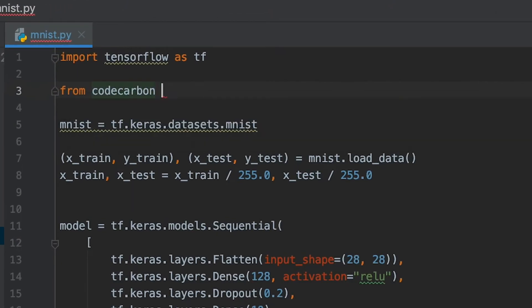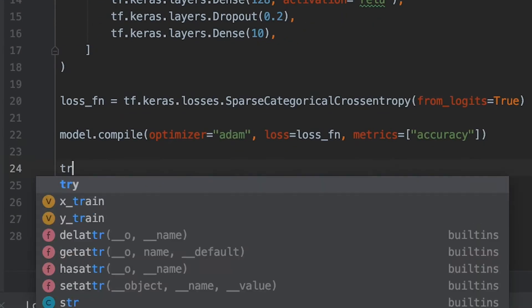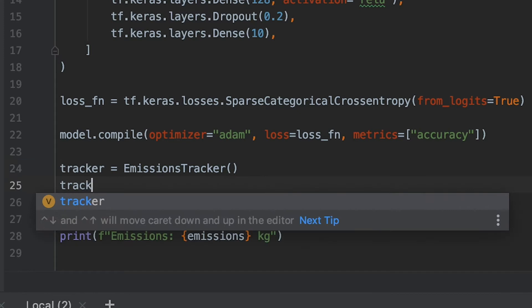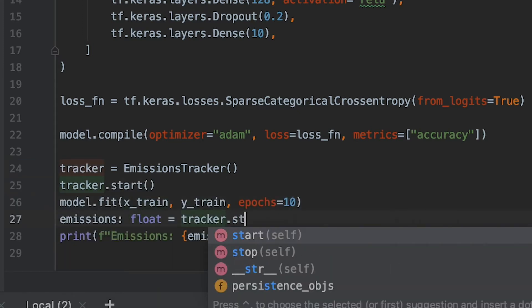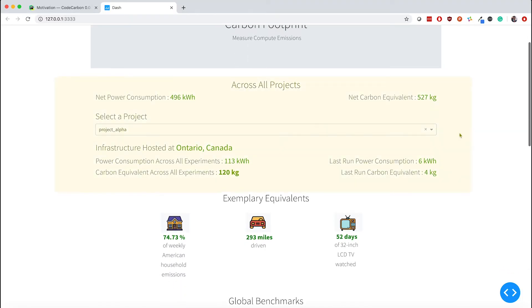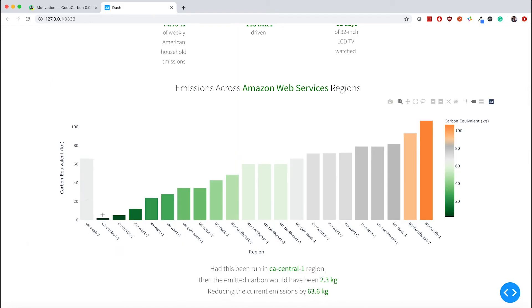Code Carbon comes as a Python package that seamlessly integrates into your code base. It tracks the power usage of the underlying infrastructure and the energy mix of the grid electricity that the hardware is connected to, to estimate emissions produced. Emissions are quantified as kilograms of carbon dioxide, or CO2.